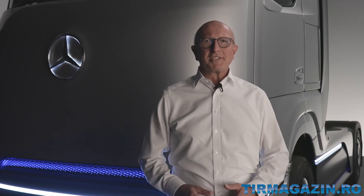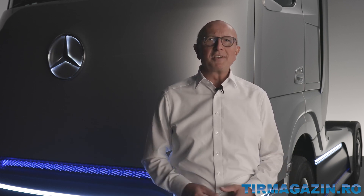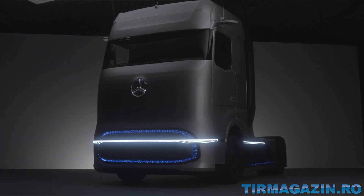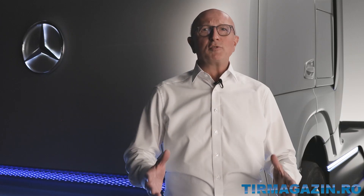Hello, my name is Sven Ennerst. As the board member for research and development at Daimler Truck AG, I'm happy to present you today our concept of a heavy-duty fuel cell truck for long-haul transport — our Mercedes-Benz Gen H2 truck. As you can already see by the design of this truck, it stands for the future of transport.